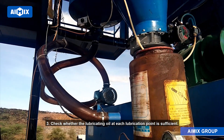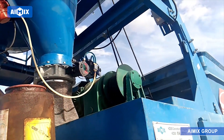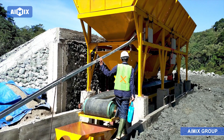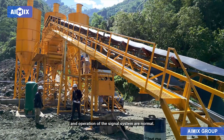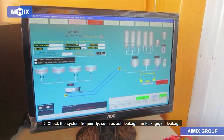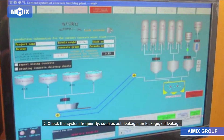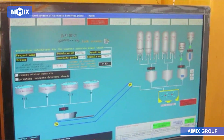3. Check whether the lubricating oil at each lubrication point is sufficient. 4. Check whether all motors and electrical appliances are overheating, and whether abnormal noise, instrument indication, and operation of the signal system are normal. 5. Check the system frequently for ash leakage, air leakage, oil leakage, and electrical leakage, and deal with any issues in time.